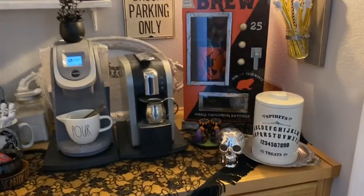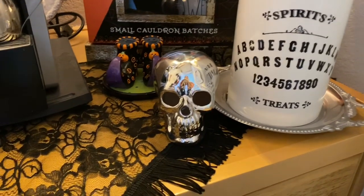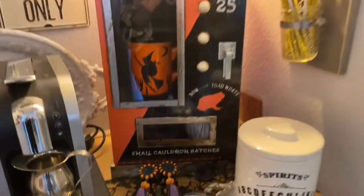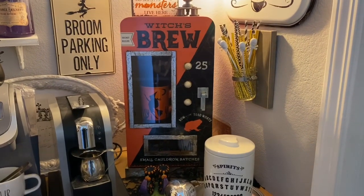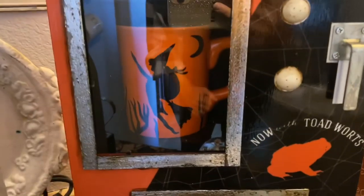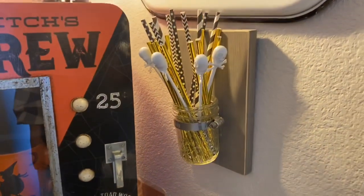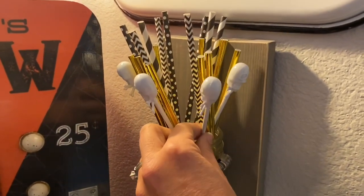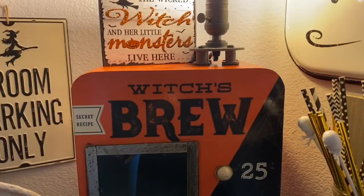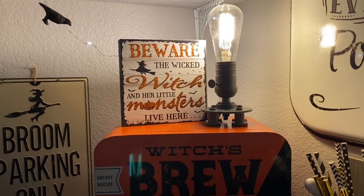Taking a look at the top of the coffee bar, I have my Rae Dunn Spirits and Treats canister, a silver glass skull, and these cute little witch boot salt and pepper shakers. And as you guys may have seen in one of our haul videos, my mom purchased this cute witch's brew faux vending machine cabinet for me this year. And inside — sorry about the glare — I just have a cute orange mug with a witch on her broomstick. Over here in this little hanging jar, I have some skull and crossbone stir sticks, as well as some gold, black, and white paper straws. On top of the vending machine, I have a little 'Beware of the Wicked Witch and Her Little Monsters Live Here' sign, and Mom purchased this for me — I believe these were from Dollar Tree.